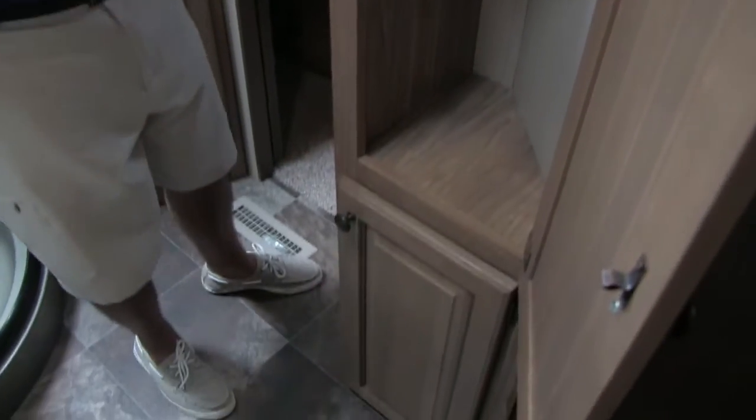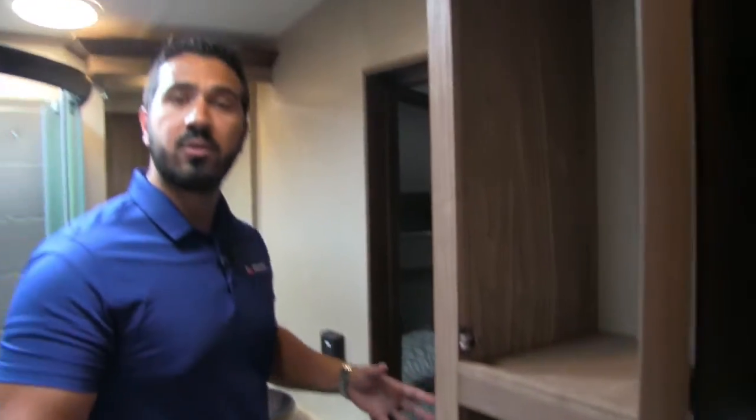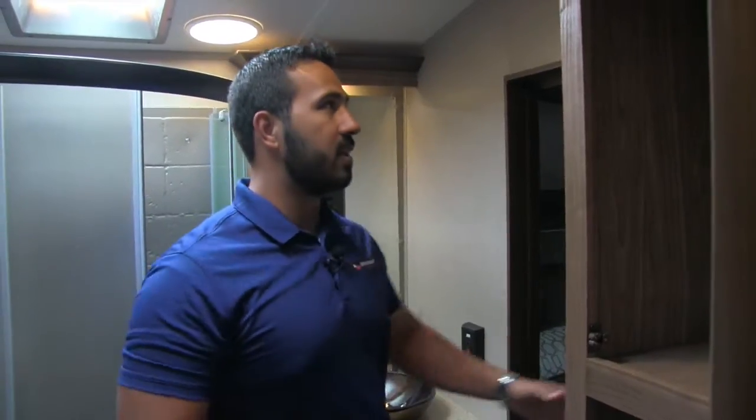Right over here is the linen closet — plenty of space for your towels and everything. The bathroom has two entrances and exits: one into the main area and one into the bedroom. The bedroom entrance is a slider door; the main one is a swinging door. Both the main bathroom door and the main bedroom door have locks on them — something you don't see very often in RVs, but something that's definitely needed. I like that Phoenix went ahead and took that step.